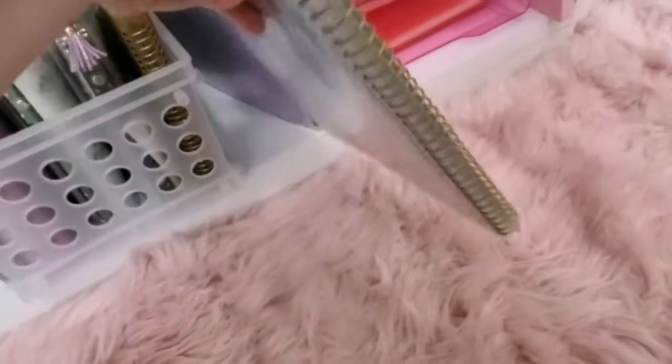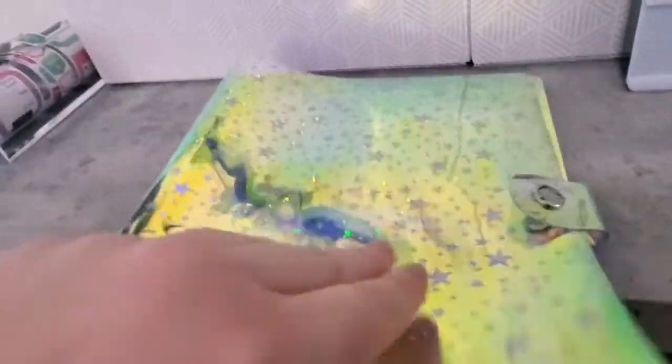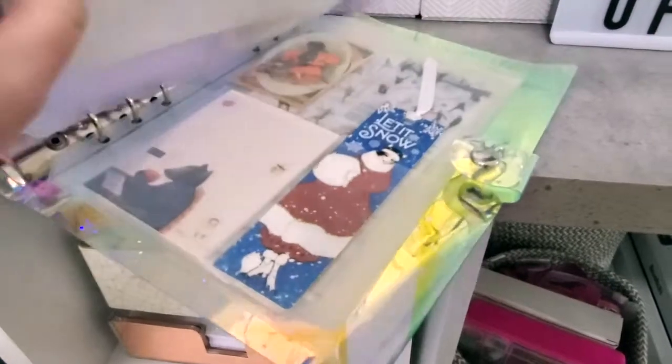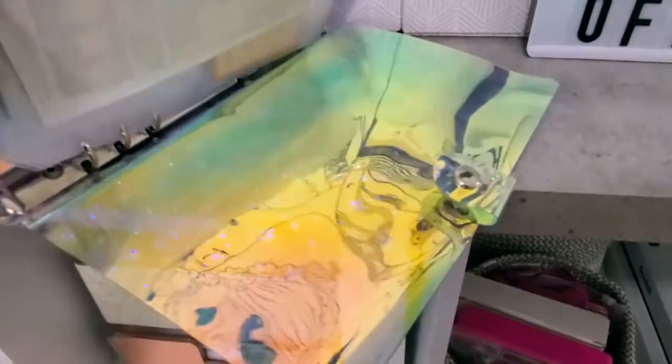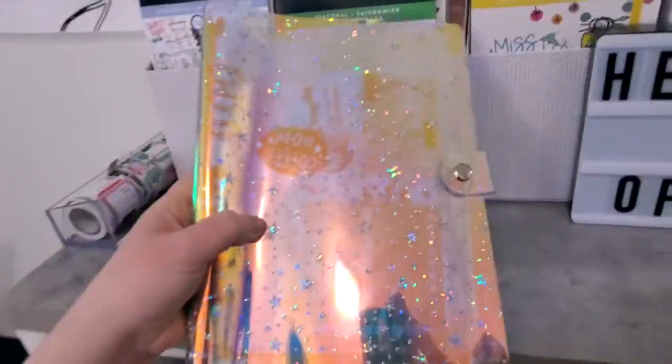Lastly, I have this A5 ring binder, and this is where I keep my Sticky Sticker Club monthly sticker inserts when I get them. If I'm not using them, I like to keep them in the original sleeves they came in, just so I know where they came from. So that's what I keep in here.